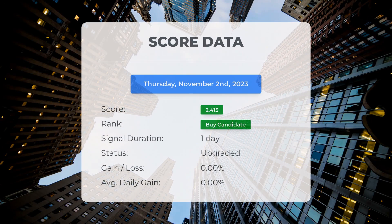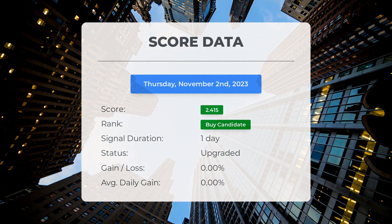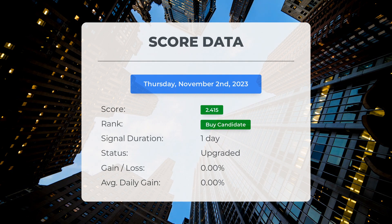On November 2nd, 2023, our system identified SPY as a buy candidate with a score of 2.42. Now let's delve into the stock's performance during this period. We'll closely monitor this evaluation to see how it unfolds in the upcoming days.